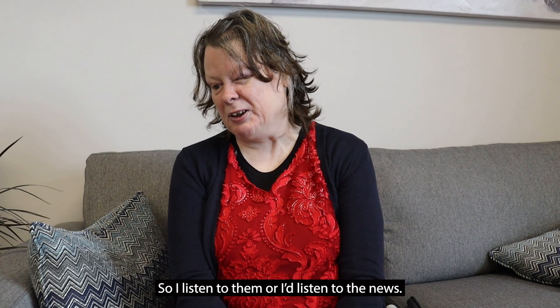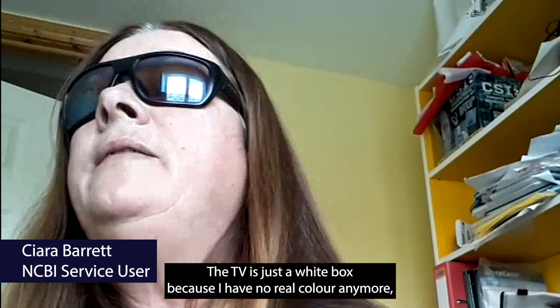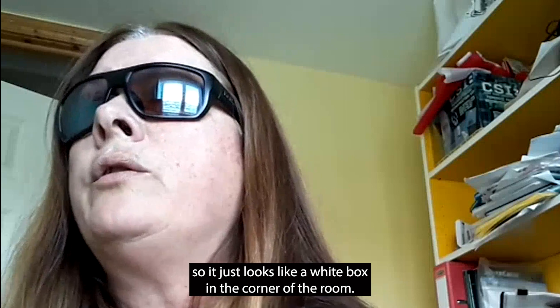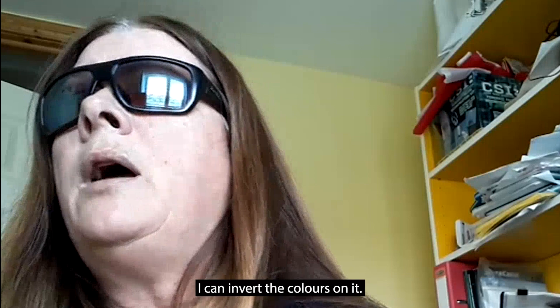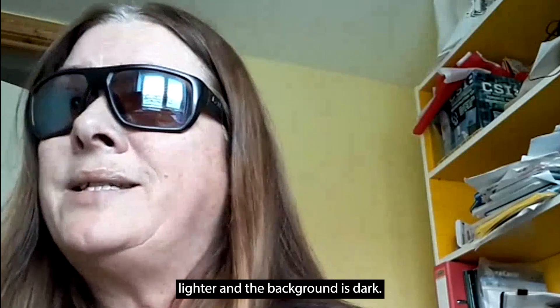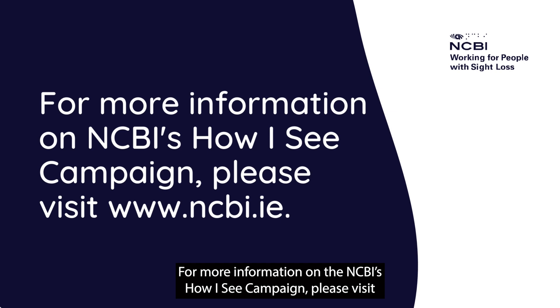I listen to the soaps or listen to the news. It's a strange one — the TV is just a white box because I have no real colour anymore, so it just looks like a white box in the corner of the room. I don't tend to watch it, rather than listen to it. With the Kindle, I can invert the colours so the writing is lighter and the background is dark.